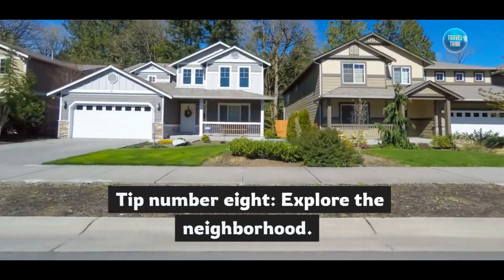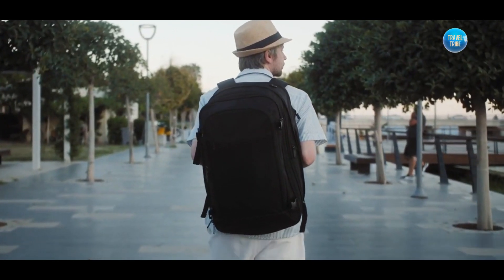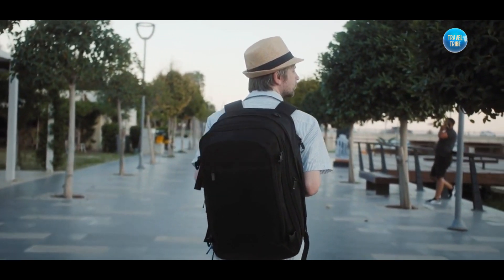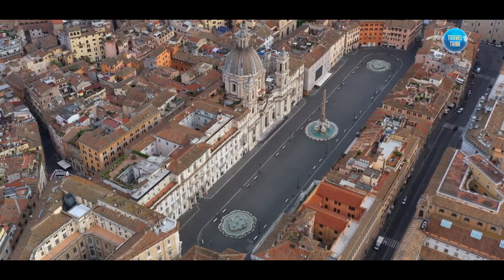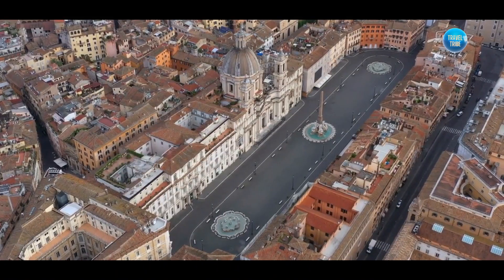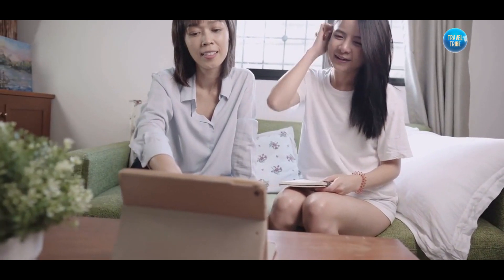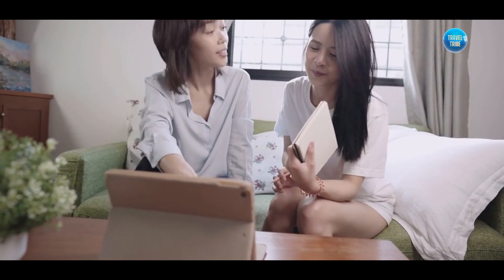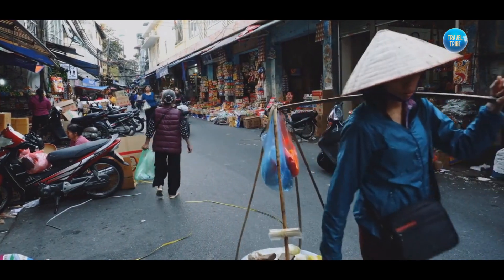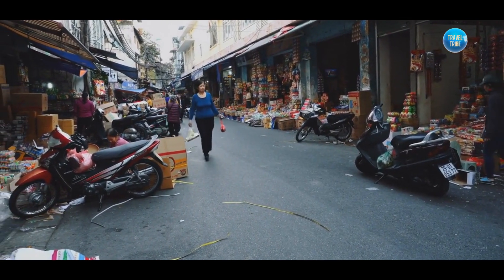Tip number eight: explore the neighborhood. One of the best parts of an Airbnb staycation is the opportunity to discover new places. Take advantage of the local attractions, restaurants, and activities unique to the area. Research nearby points of interest and ask the host for recommendations. Immerse yourself in the local culture and make the most of your staycation experience.